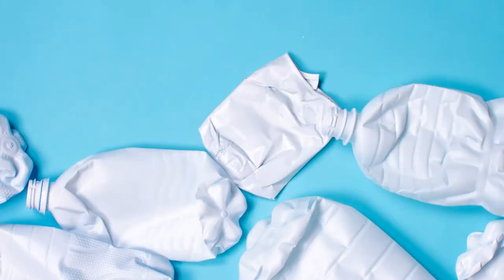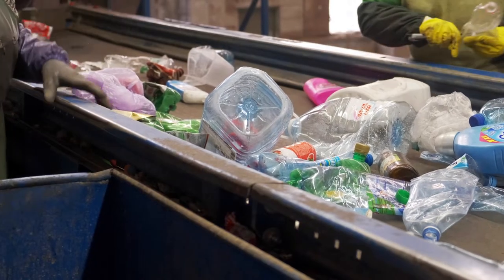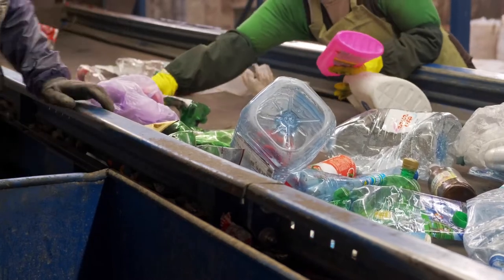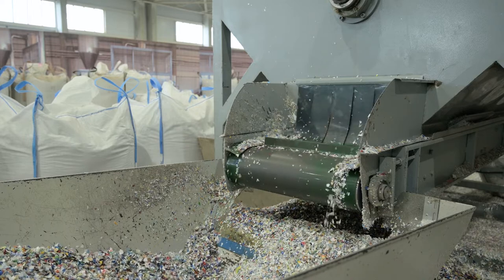Recycling. Only 9% of plastic gets recycled globally at the moment, so it should go without saying that you should always use plastics that can be recycled. Recycling keeps plastic out of the water and limits the amount of new plastic on the market. There are many sites in every major city that recycle plastic properly and make it reusable.